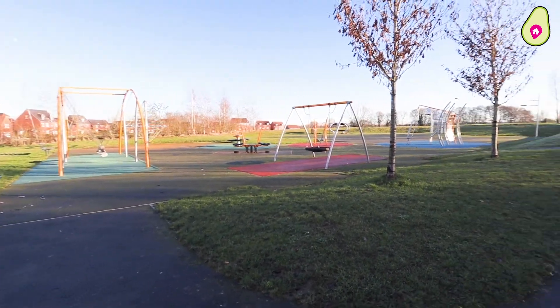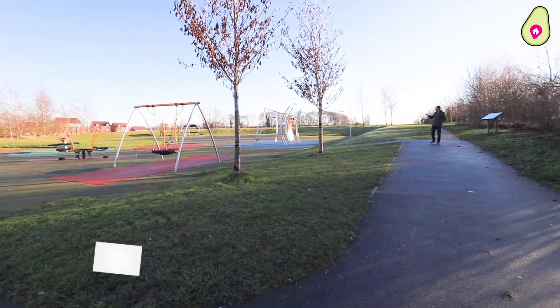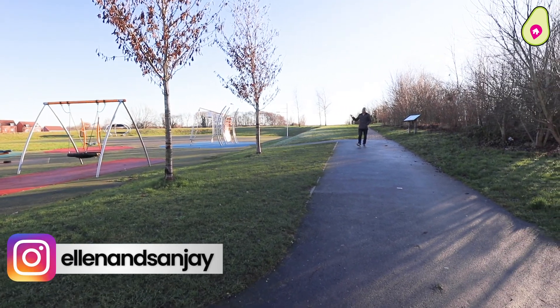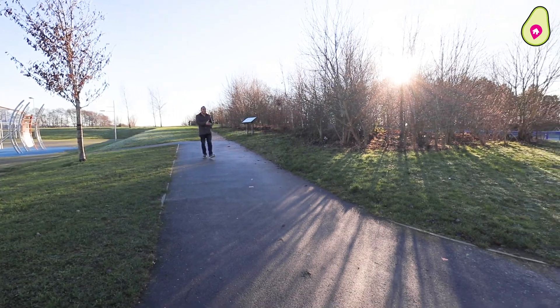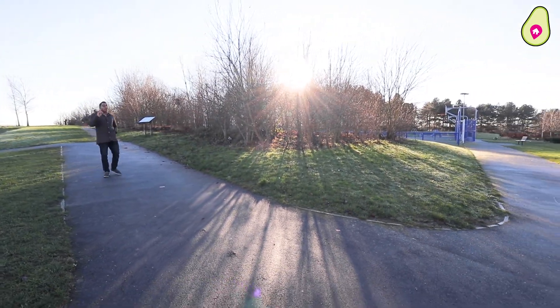Before we take a look inside this beautiful home, let's look at the local area. Just over the road from your next property you've got Jennets Hill, a playground, a huge amount of open countryside to explore, your local Co-op for all your necessities, and Jennets Park CV primary school — all within walking distance.